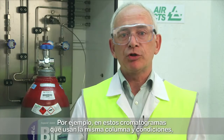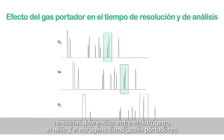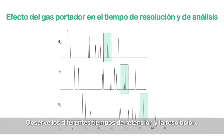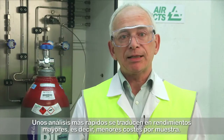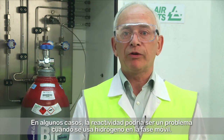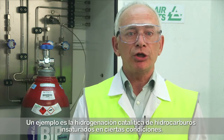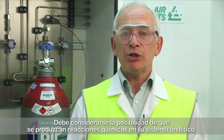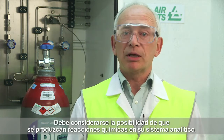For example, in these chromatograms using the same column and conditions, you can see the differences using hydrogen, helium, and nitrogen as carrier gases in temperature-programmed capillary GC. Notice the differences in the retention times and resolution. Faster analyses translate into increased throughput, which means lower costs per sample. In some situations, reactivity could be a problem when using hydrogen as the mobile phase — an example is the catalytic hydrogenation of unsaturated hydrocarbons. The potential for chemical reactions in your analytical system must be considered.